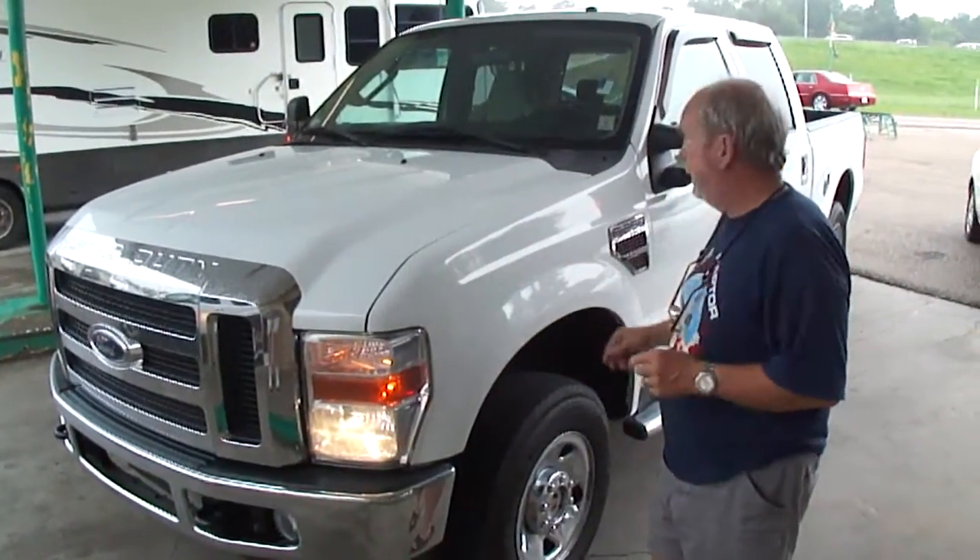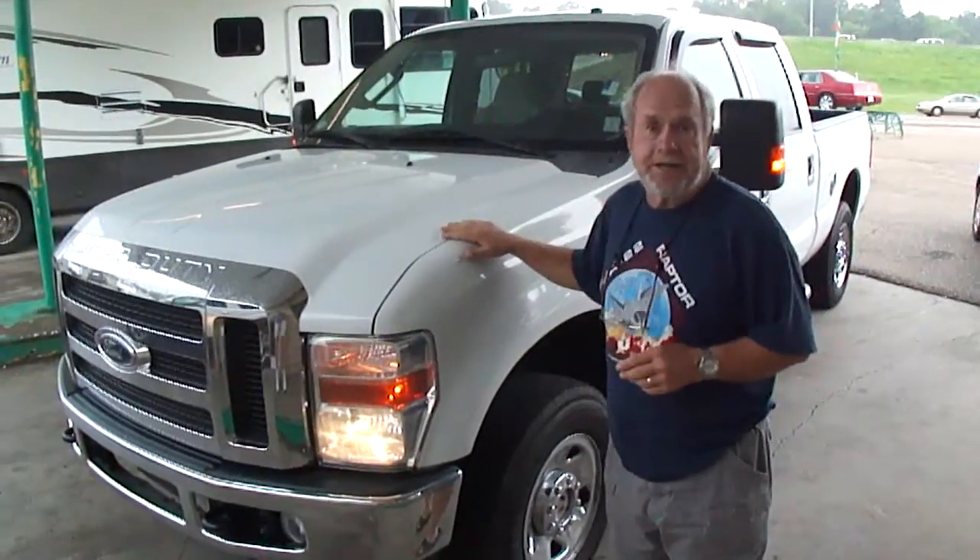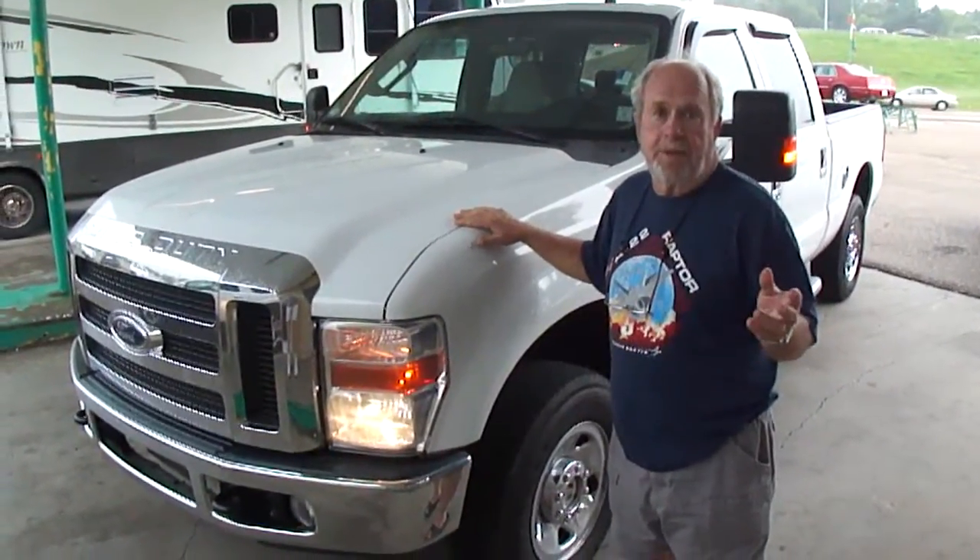Today we've got a really great buy. We're going to list tonight. If you've been looking for a diesel truck, you're going to love this one. It's a 2008 F-250, just about as nice as they get with every option.